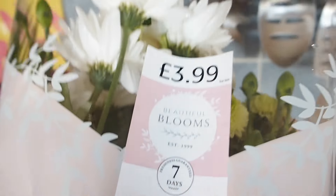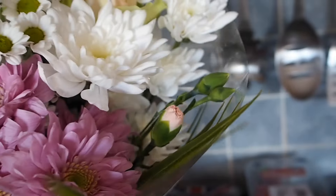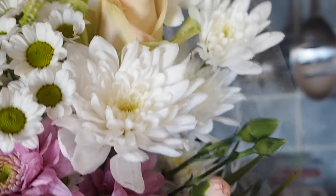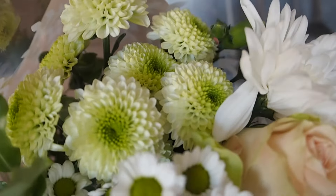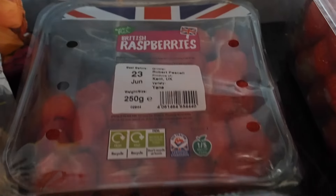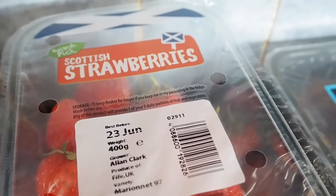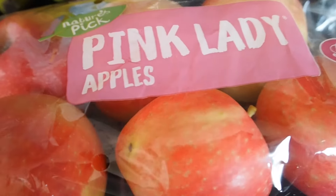I got some flowers — £3.99, though I can't remember exactly what type they are. I got some raspberries, watermelon fans, strawberries, bananas, and pink lady apples. I haven't had apples in ages so I picked them up.